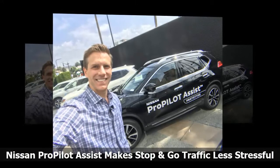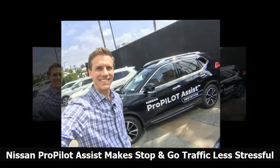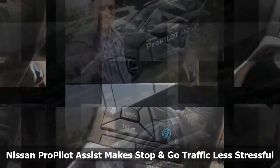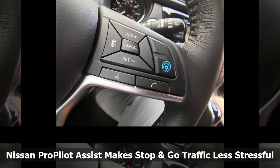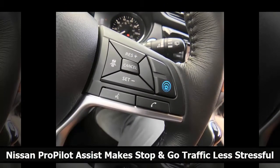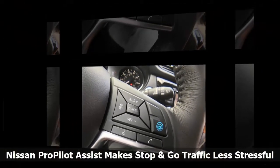Behind the wheel, it was pretty simple to activate. Once you're at a good cruising speed on the freeway, just touch a button to activate the ProPilot Assist feature. The dashboard lets you know if the computers have a good feel for the lines on the road. If not, it won't let the feature activate.